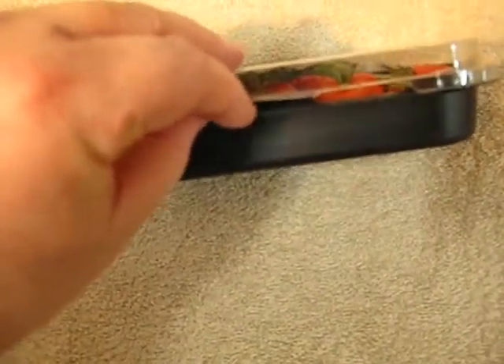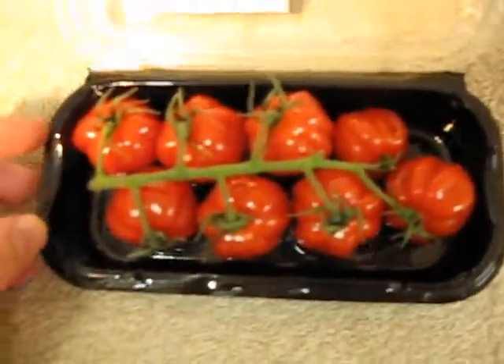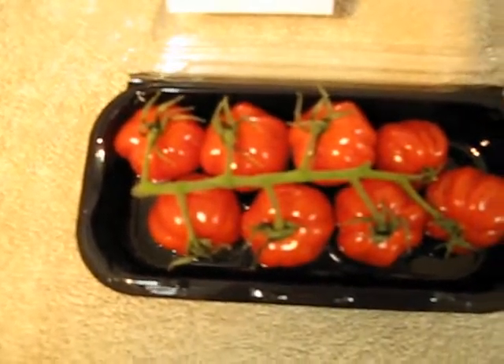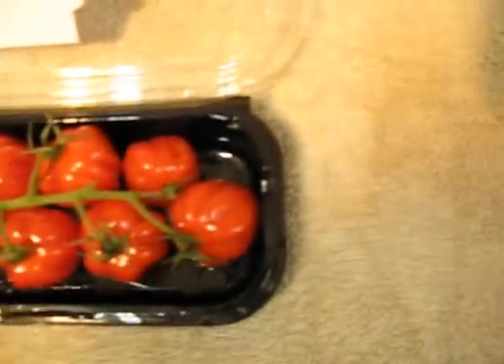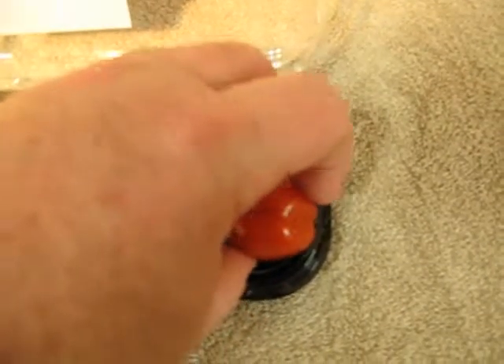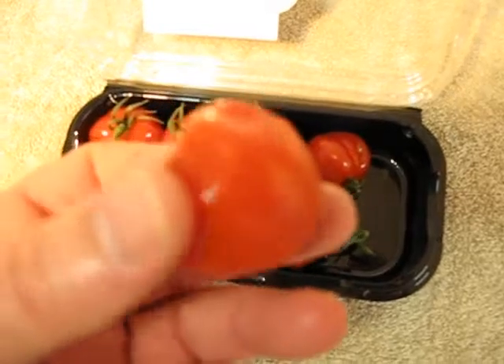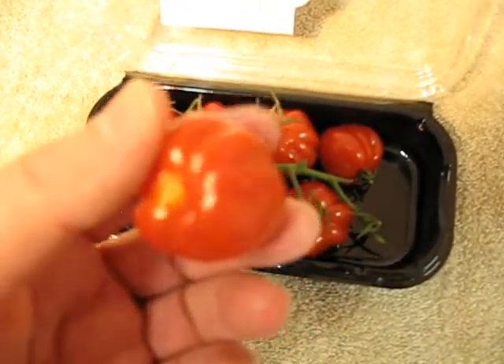I'll just open up the packet so you can have a look at them. They're really, really nice. There they are — they're all on the vine. We've got eight in total. I'll just break one off carefully so you can have a look. That's the tomato — really, really nice, really tasty.